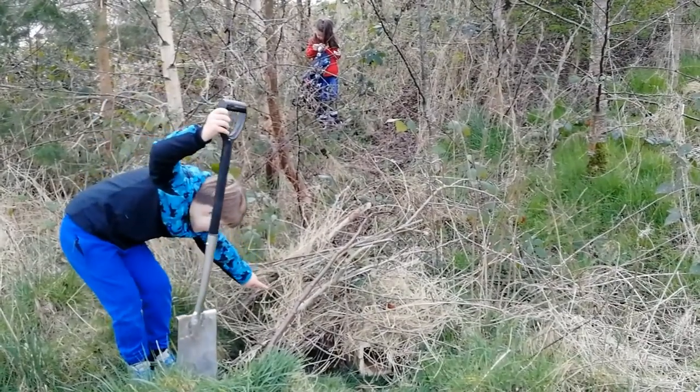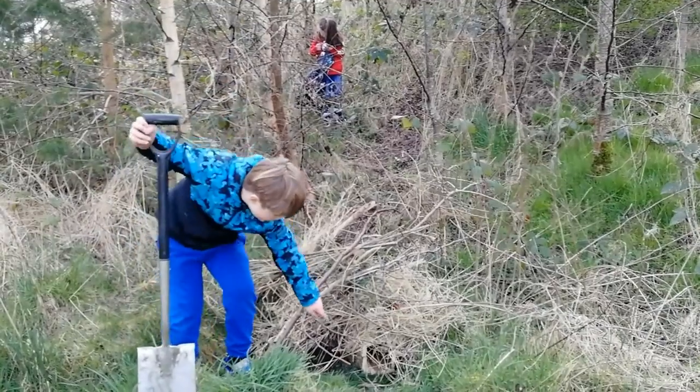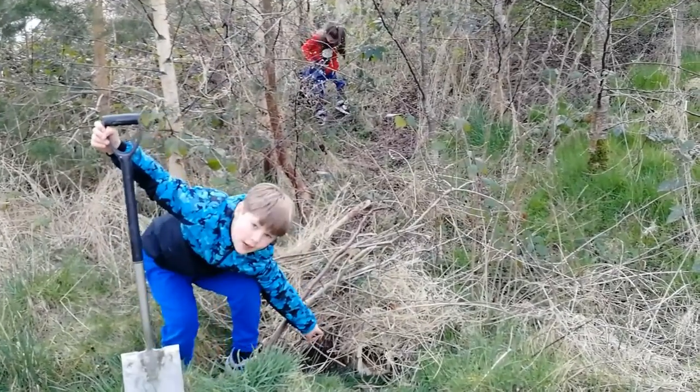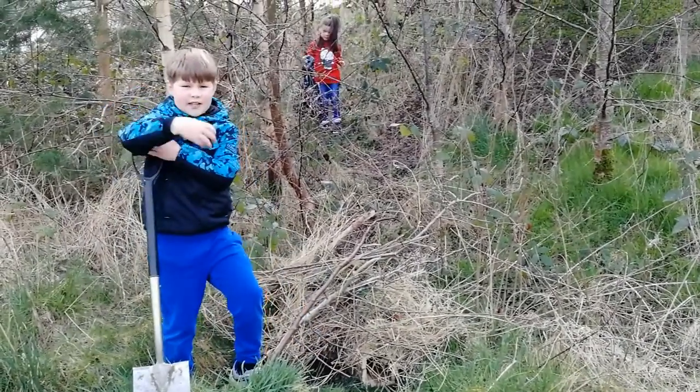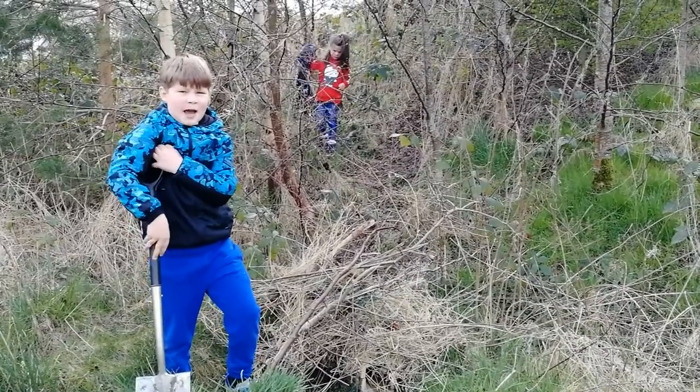You can barely see it except for the hedgehog carved on the side. You've got the little entrance down there, and I think when a hedgehog comes in there it's going to be pretty happy.